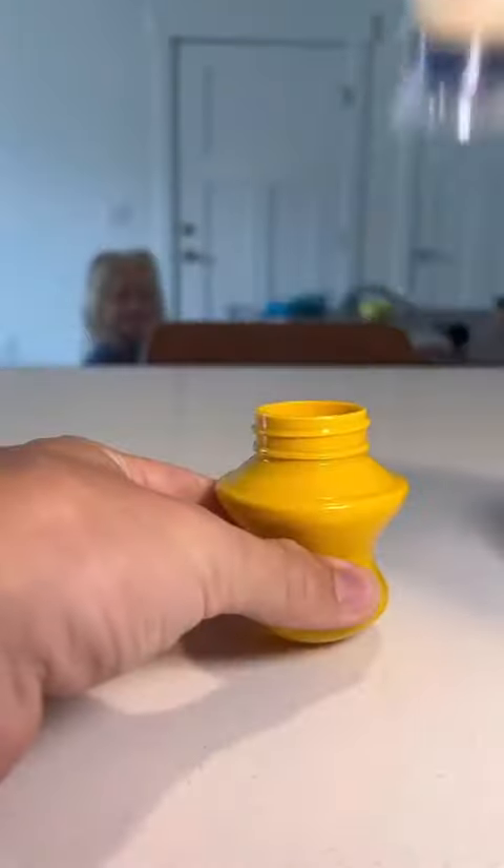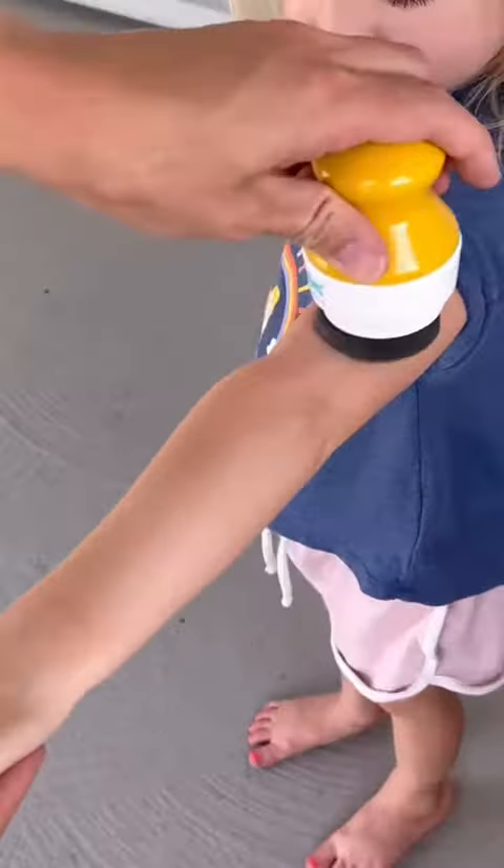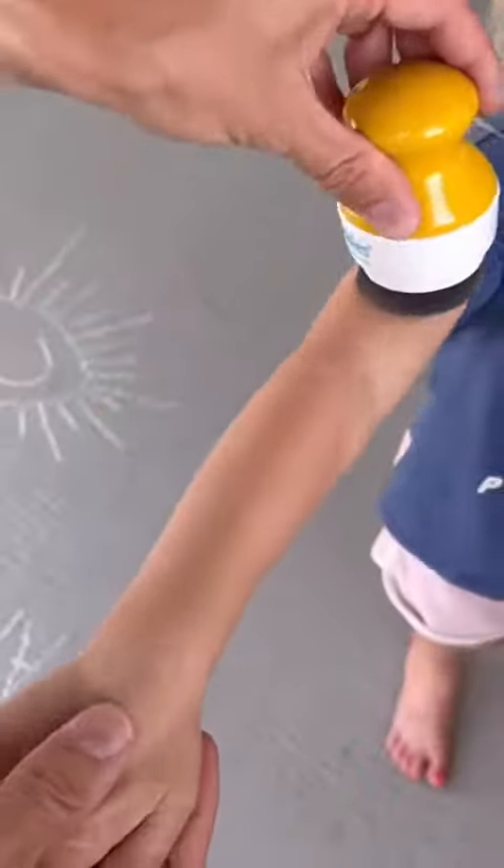Okay. Number two is my refillable sunscreen applicator that makes it so easy to apply sunscreen evenly, smoothly, and quickly, especially when it's time to re-apply.